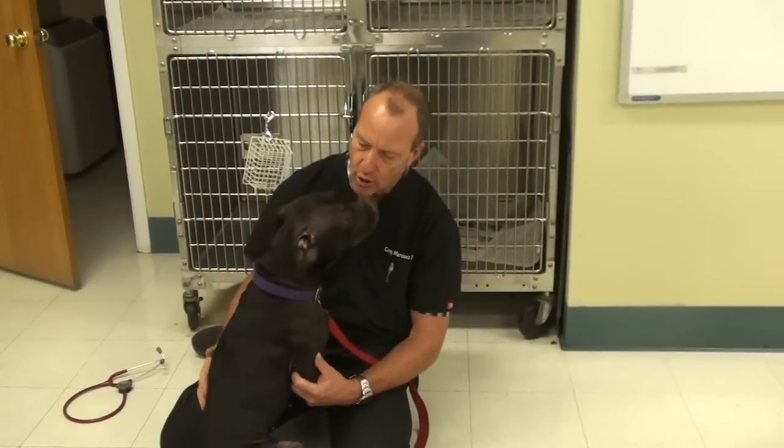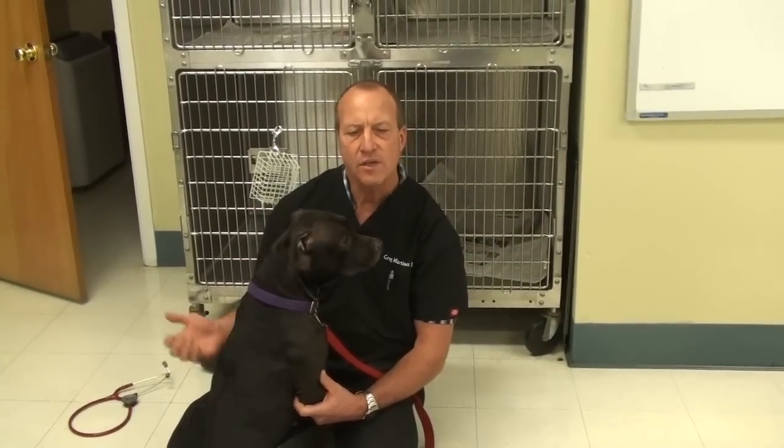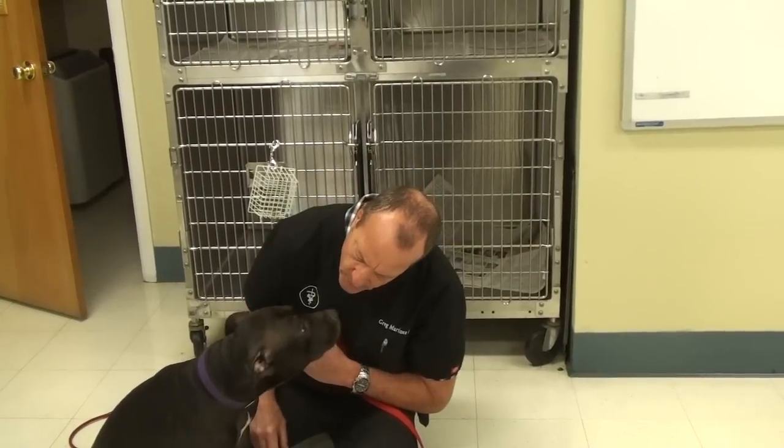Sometimes they can get bites down there, they can get an abscess, or they could get an infected mammary gland, which will cause swelling and can usually appear red or purple.